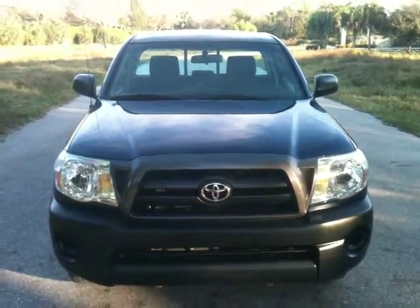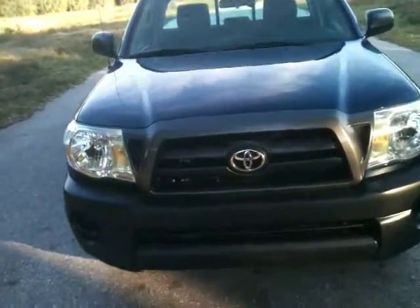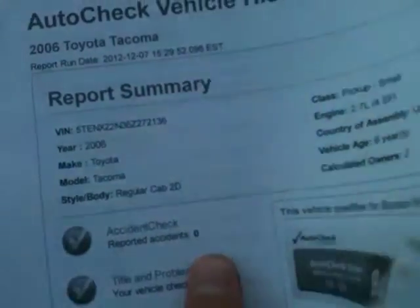Here I'll be showing you a 2006 Toyota Tacoma. This is a two-owner, accident-free truck. Here's your AutoCheck — no accidents.